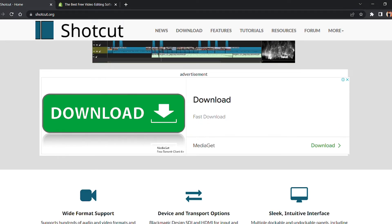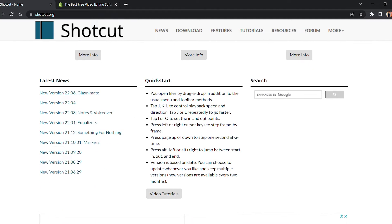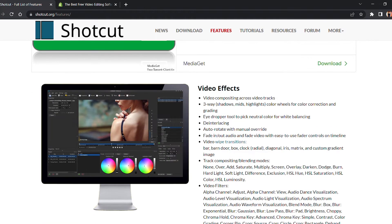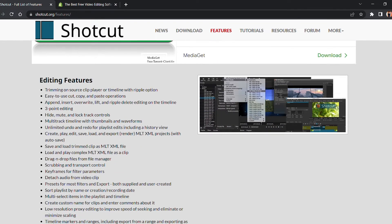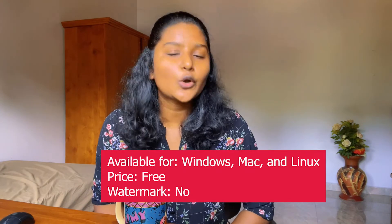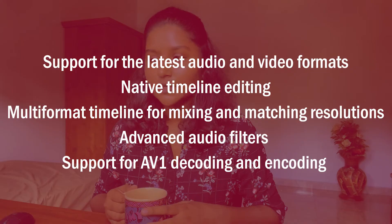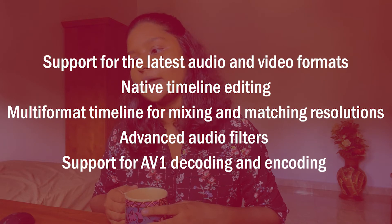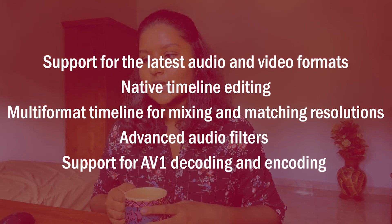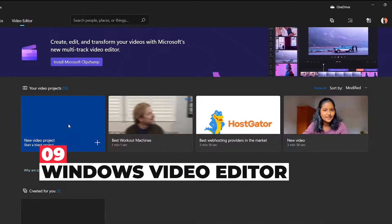OpenShot's features include unlimited layers for watermarks, customizable title card templates, drag-and-drop functionality, digital video effects, and powerful keyframe animation capabilities. The next video editing software is Shortcut. Shortcut is an open-source, cross-platform video editor with a vast collection of tutorial videos and supports a wide range of formats. It was originally designed for Linux, so some may find the interface a little quirky, but it is still a top-notch video editor. Shortcut provides extensive audio editing options and is available on Windows, Mac, and Linux, totally free with no watermark. Features include support for the latest audio and video formats, native timeline editing, a multi-format timeline, advanced audio filters, and support for AV1 decoding and encoding.